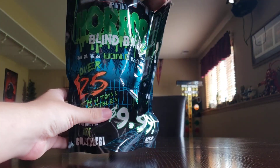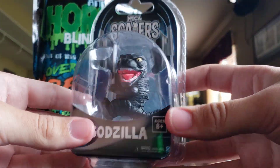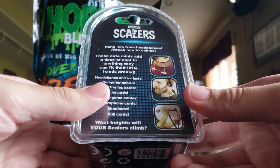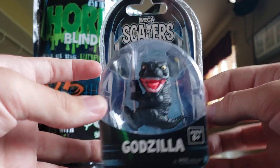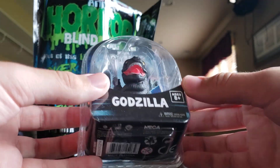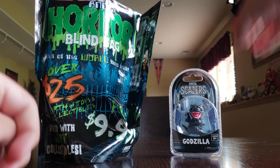Alright, first item to be pulled out — the Scaler wants to come out, and we got a Scaler of Godzilla! That's pretty cool. If you guys don't know what Scalers are, they're basically able to be connected to any wires you have. I know I had a Deadpool one, which I sadly lost, and I had a Hulk one which is somewhere in my house. We got a Godzilla Scaler, so that's pretty cool.